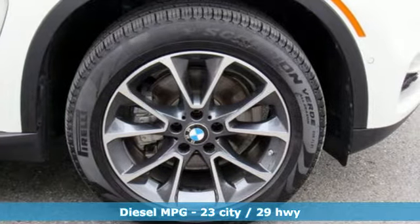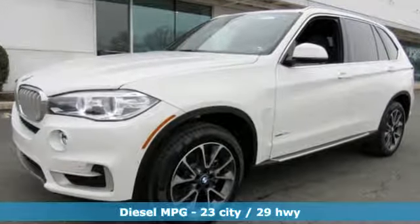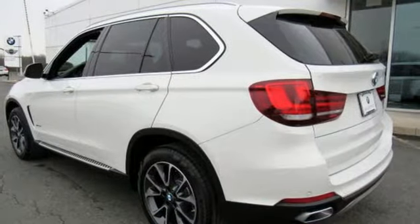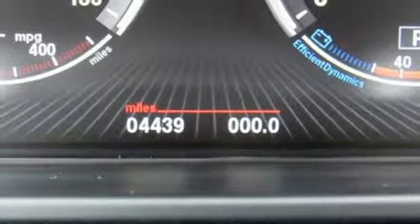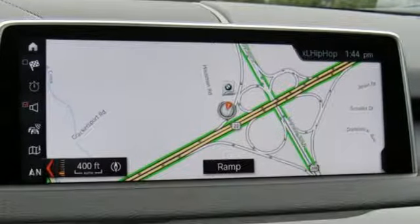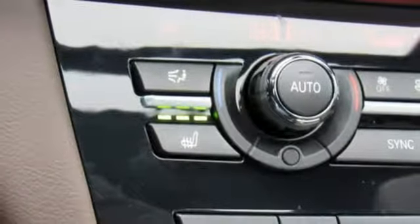Integrated navigation system with voice activation, auto dimming mirrors, dual zone climate control, auto dimming rear view mirror, Bluetooth, power tilting steering column, twin turbo i6 engine, first and second row express open and close sliding and tilting sunroof, gas pressurized shocks, and power heated mirrors.